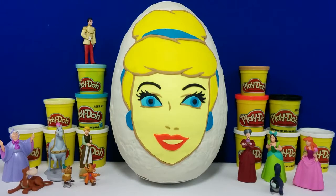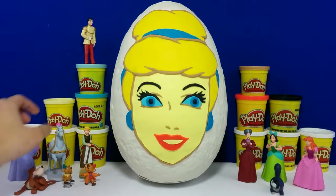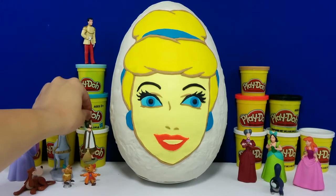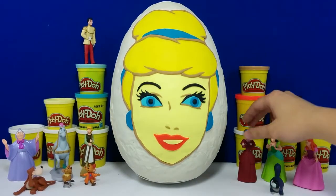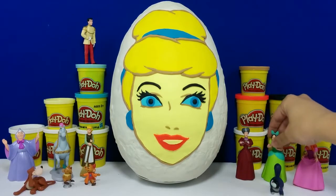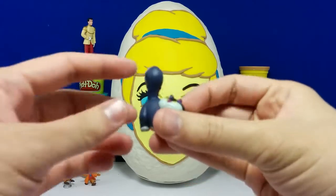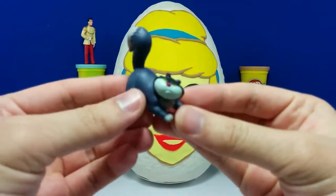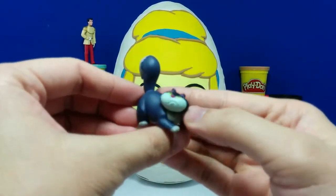Let's see if we can name all the toys here before we open the egg. This is the fairy godmother, Bruno, the coach horse, Gus, Jack, Cinderella in her working clothes, Prince Charming, Lady Tremere, Trisilla, Anastasia — and do you guys know the name of this cat? If you do, please write your answer below in the comment section and we'll see how many people can get it right.